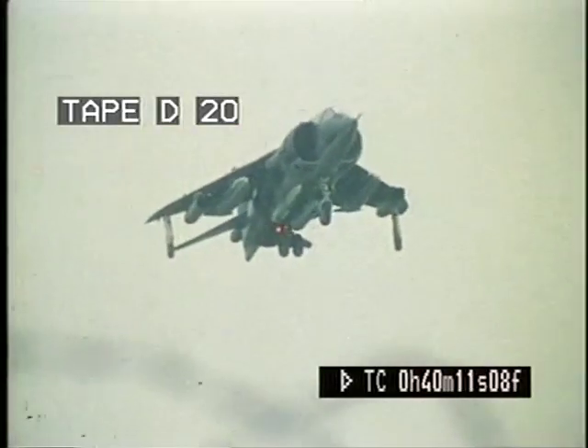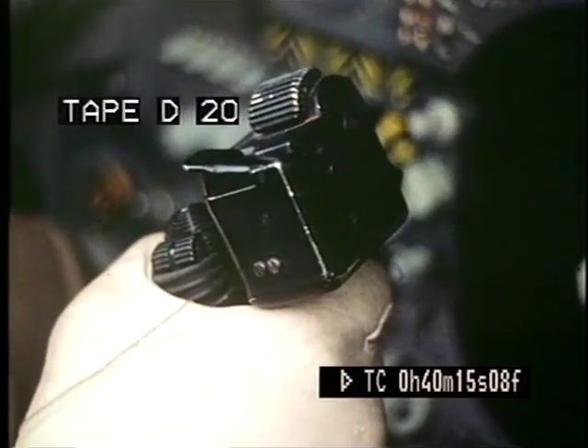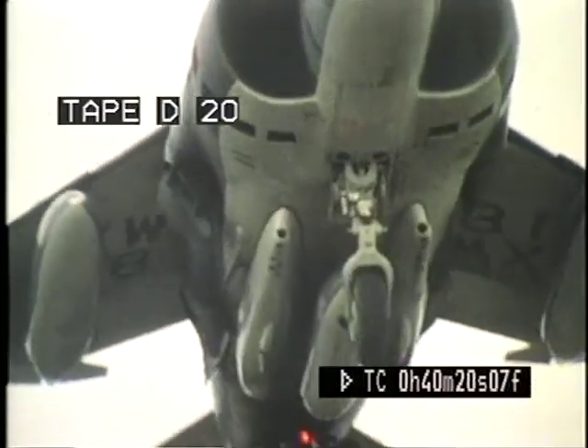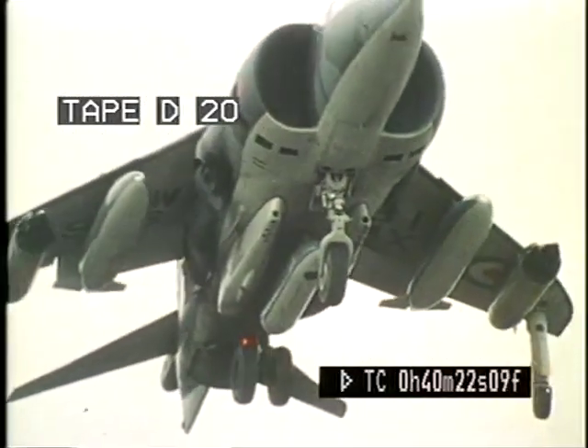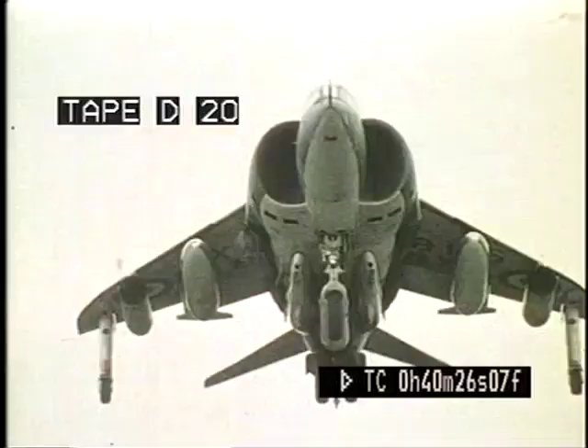Heading is controlled by the rudder, roll and pitch by small natural movements of the stick, exactly as in conventional flight. To initiate the vertical landing, the pilot reduces the power slightly and controls the rate of descent with the throttle.